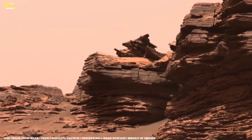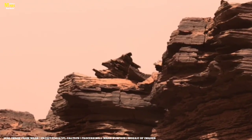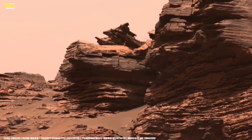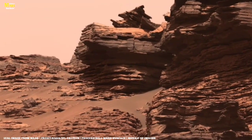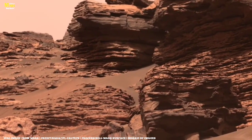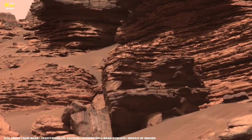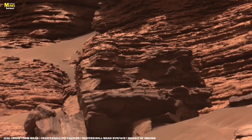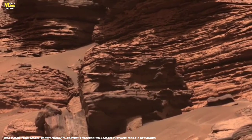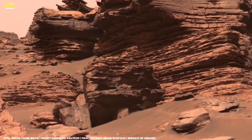Today, we're diving deep into one of the most mysterious and fascinating sights captured by NASA's rovers on Mars. Look carefully at this rock formation. It might seem like just broken pieces of stone scattered in sand, but in reality, it holds billions of years of Martian history within it. This single image tells a story — a story of ancient winds, forgotten water, and a planet that once may have been alive. Let's begin our journey.